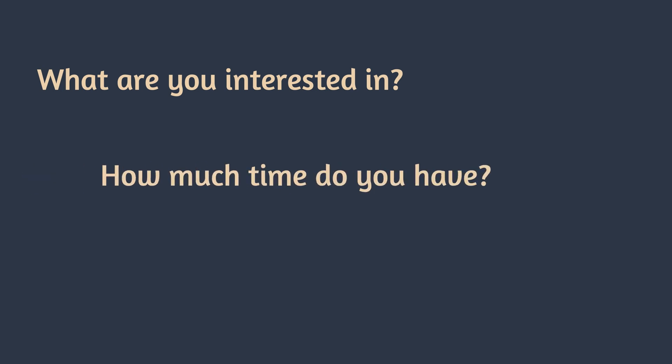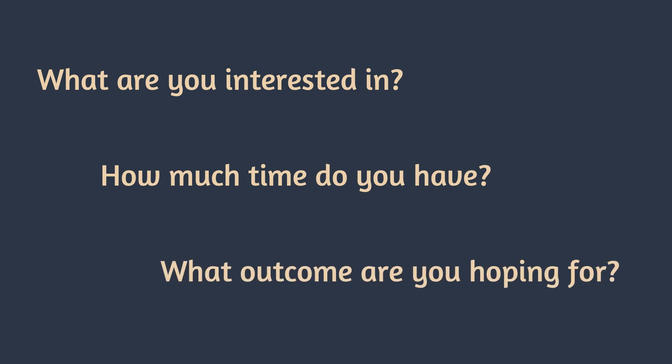How much time do you have? Is it something you're planning to do alongside your job or studies, or can you dedicate specific time or your summer holidays to it? And what are you hoping to get out of it? Maybe it's your first experience and you just want to get a flavour of what research is, or are you looking for a publication or conference presentation? It's important to understand that not all research will get published, but there are always other ways of showcasing your work such as conferences or departmental meetings.